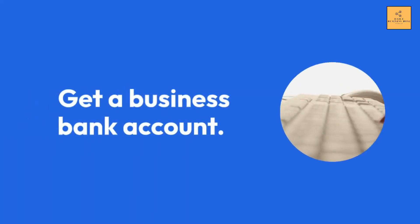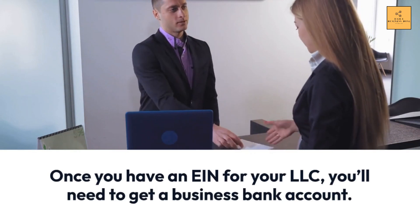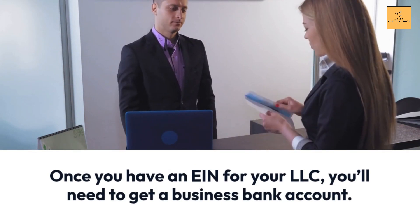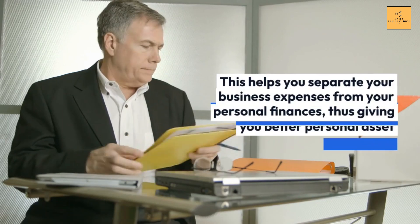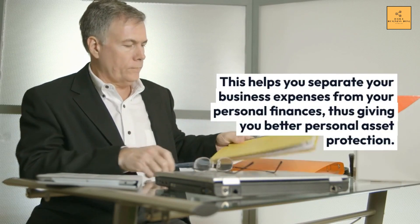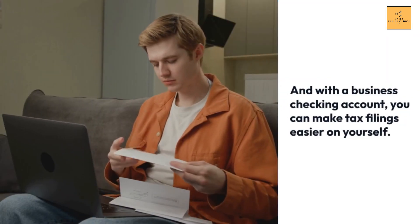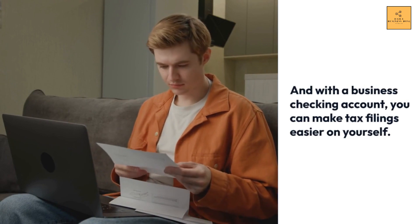Get a Business Bank Account. Once you have an EIN for your LLC, you'll need to get a business bank account. This helps you separate your business expenses from your personal finances, giving you better personal asset protection. With a business checking account, you can also make tax filings easier on yourself.